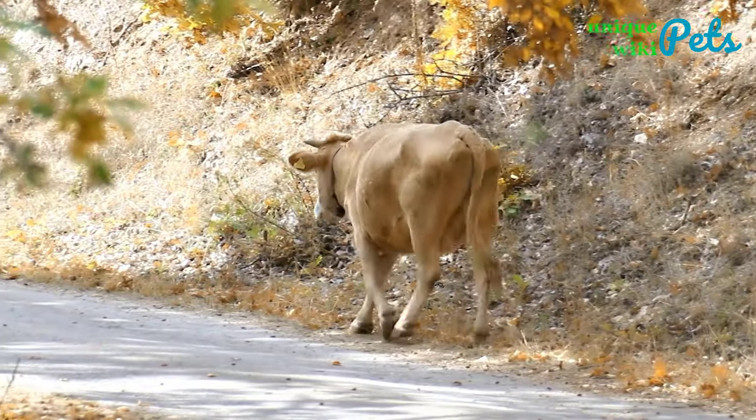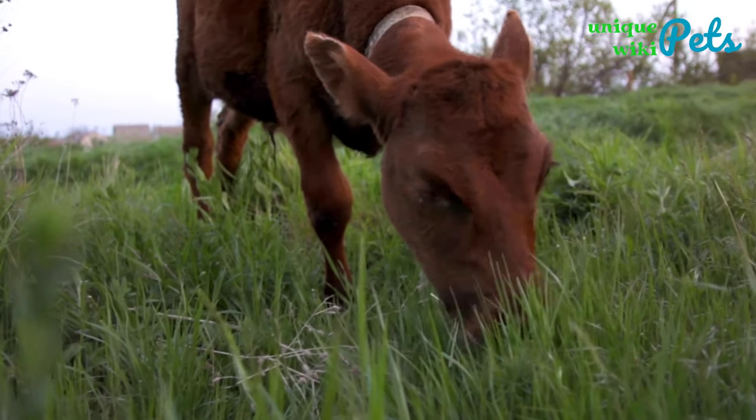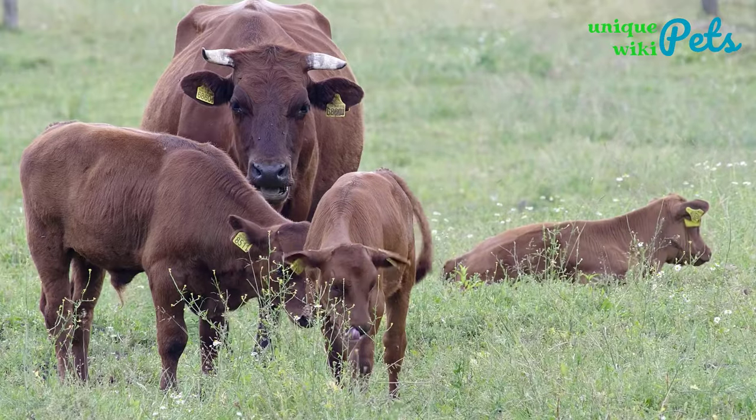You can find a miniature cow for your home with ease. All you need to do is consider the amount of money you have available, the amount of work that needs to be done, and the cow's temperament.